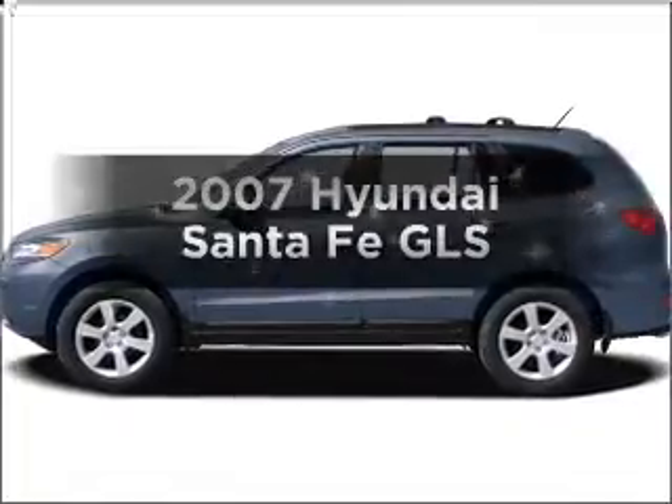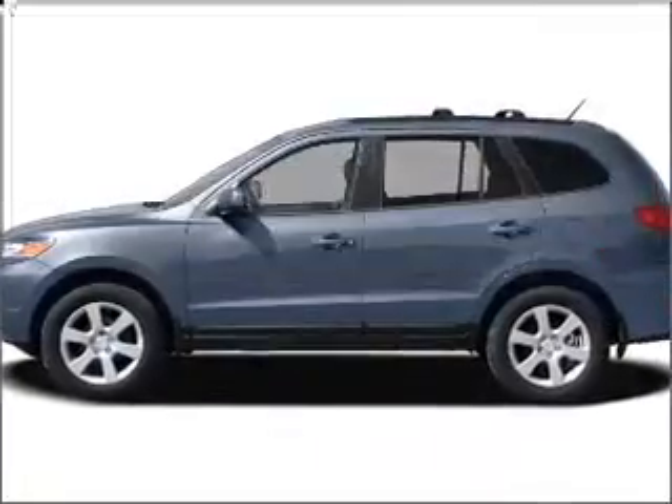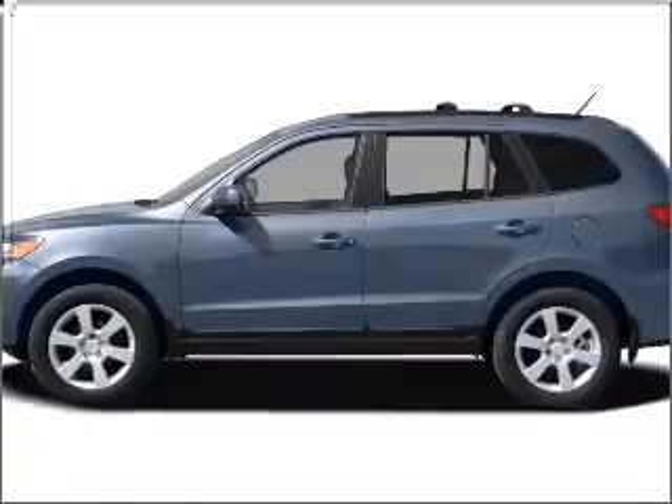Check out this 2007 Hyundai Santa Fe. If you're looking for a first-rate auto, this one could be yours today.